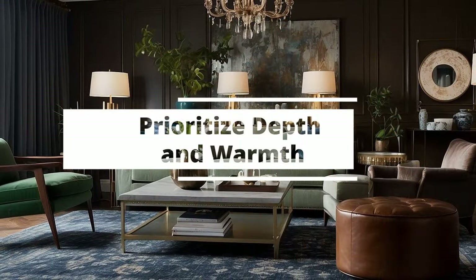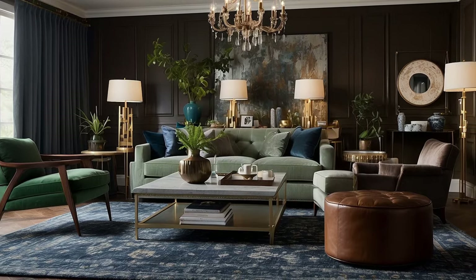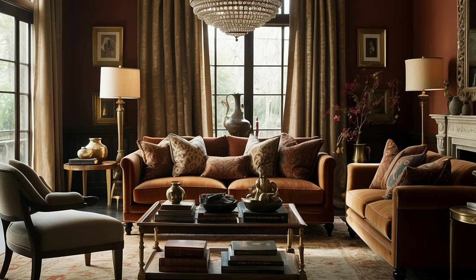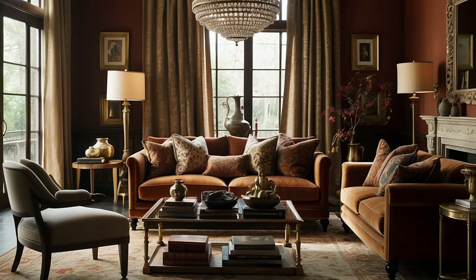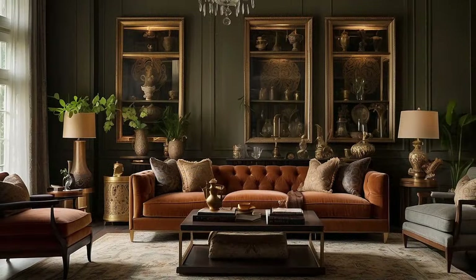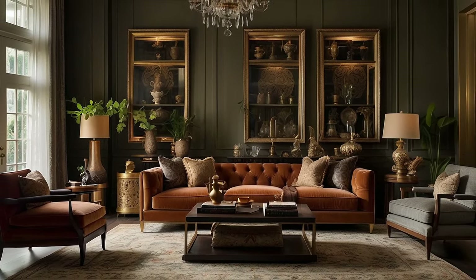The cornerstone of traditional decor lies in its ability to evoke a sense of depth and warmth, transforming spaces into rich, inviting havens. This aesthetic is achieved not merely through the selection of colors, but by layering hues and textures in a way that adds dimension and coziness to each room. Here's how to masterfully prioritize depth and warmth in your traditional decor color palette.